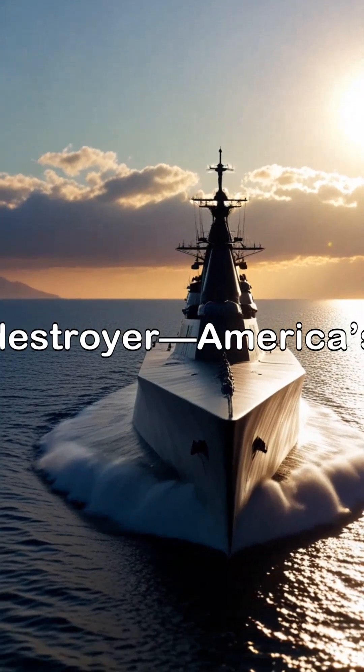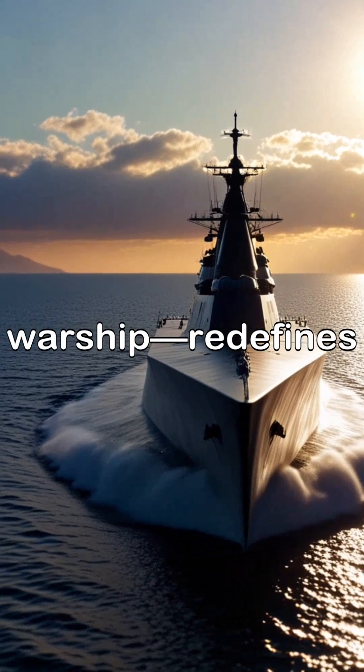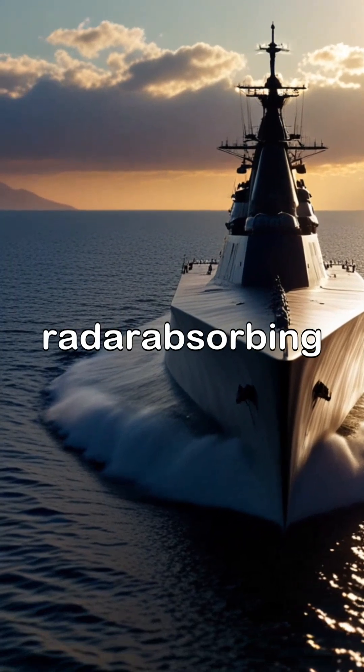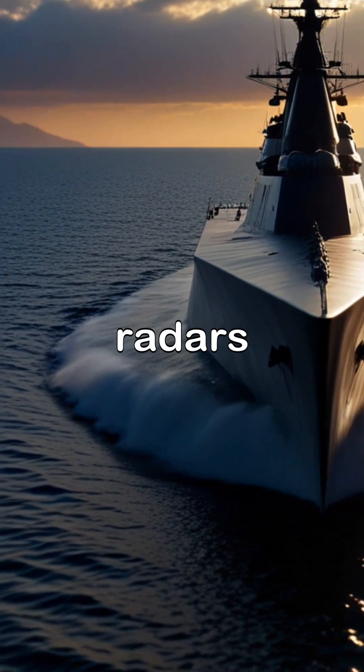The Zumwalt-class destroyer, America's most advanced warship, redefines naval stealth. Its angular design and radar-absorbing hull make it nearly invisible to enemy radars.